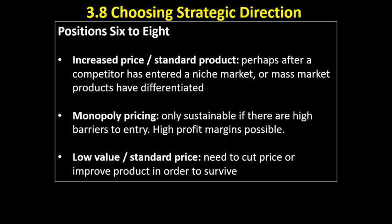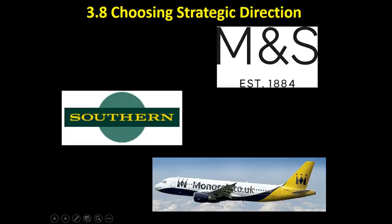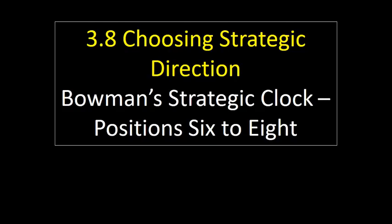Finally, Monarch Airways — a company that went out of business recently. Recording this in November 2017, they were competing against the likes of Ryanair and EasyJet. There was an argument that maybe they were selling what people view as quite a low-value product and trying to sell it at a standard price. They weren't able to compete with the low-price strategy being taken by EasyJet and Ryanair, and that meant they went out of business. So those are some examples of positions 6 to 8 on Bowman's strategic clock.